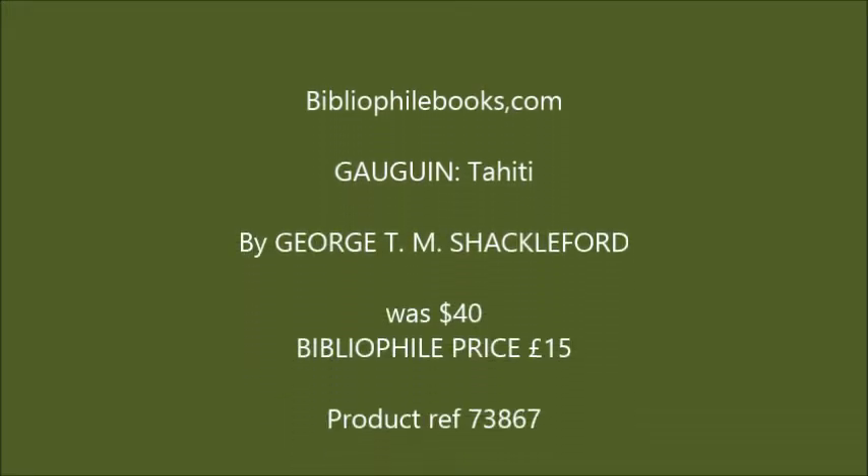Bibliophilebooks.com, Gauguin, Tahiti. Do you want to get more?